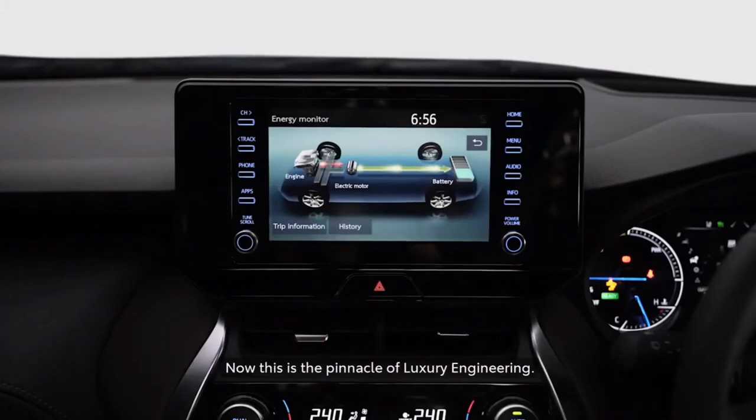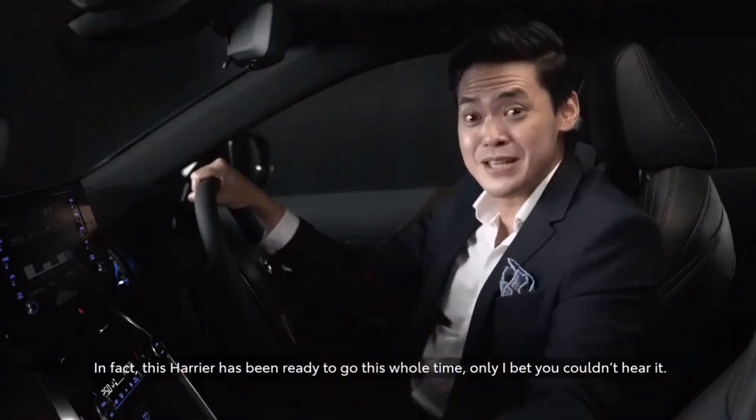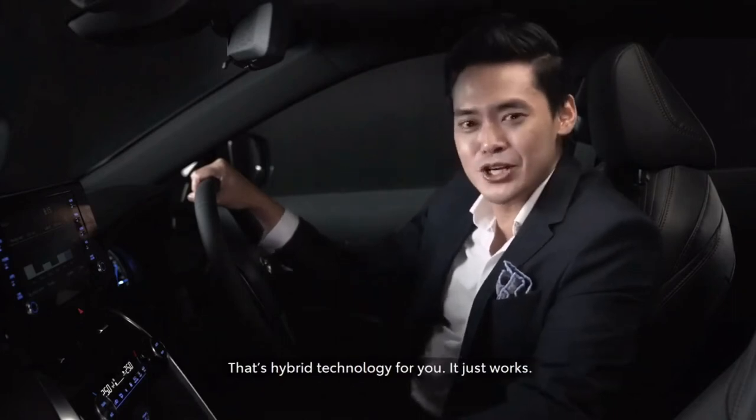This is the pinnacle of luxury engineering. In fact, this Harrier has been ready to go this whole time, only I bet you couldn't hear it. And that's hybrid technology for you — it just works.